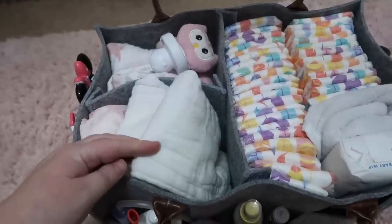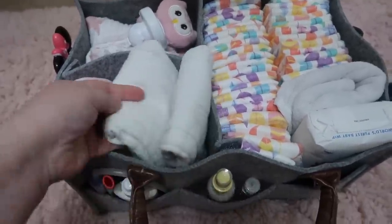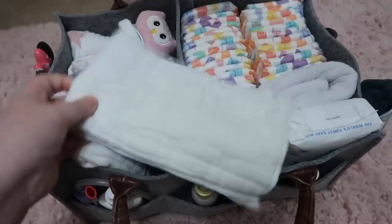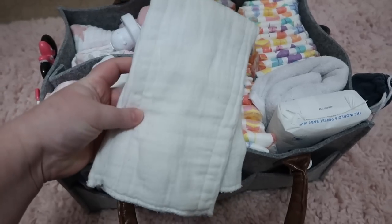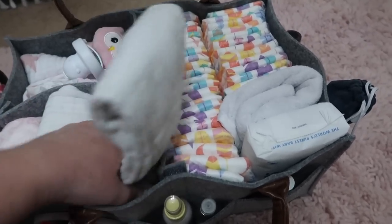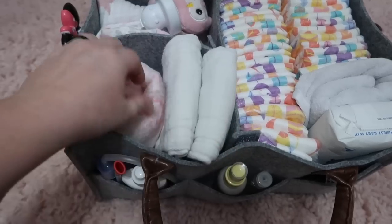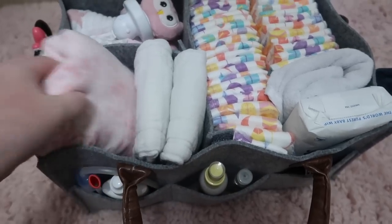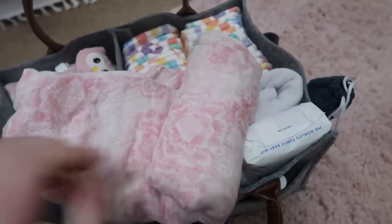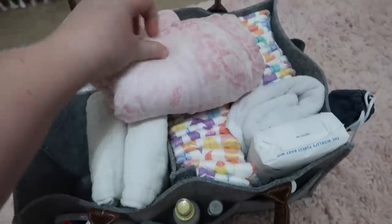Over here I just have the Gerber cloth diaper inserts and I use these as burp cloths. I really like these — I've used them for all my kids. They work really well and they're super absorbent, so they're a lot better than a regular burp cloth because they hold a lot more. I have two of those right there. And then over here on this side I just have an extra swaddle — this is an Aden and Anais one. I got this from my baby shower but it is from Target and it's a fairly decent size.